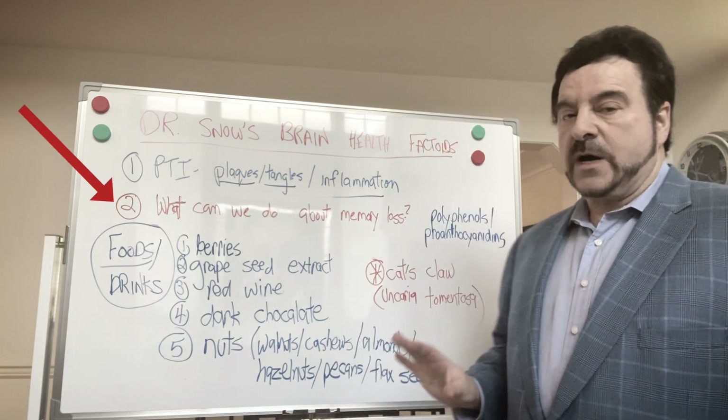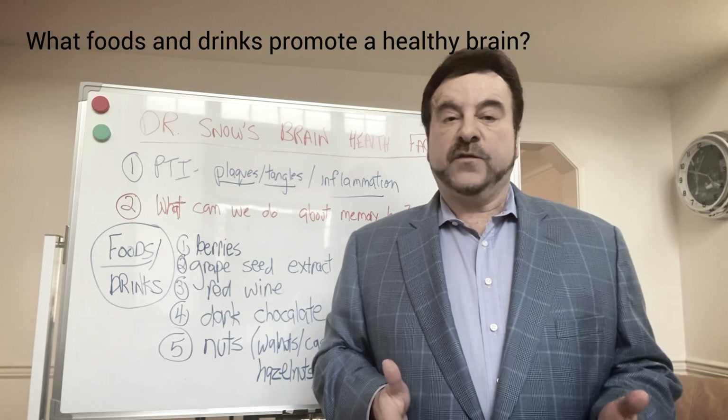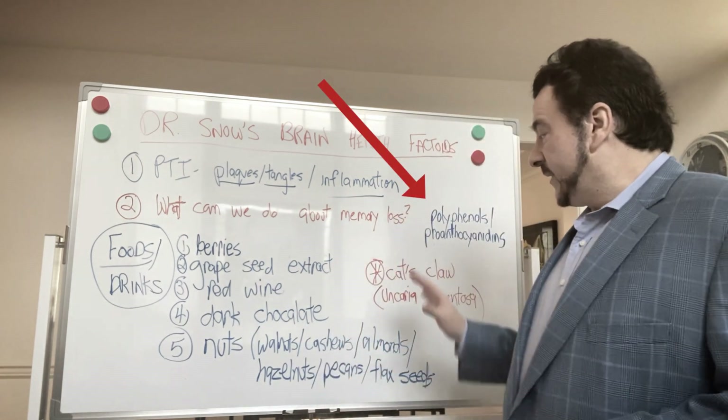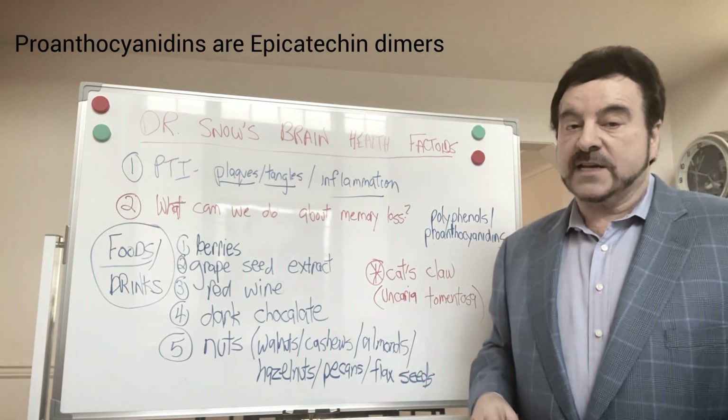What can we do about memory loss? I'm going to talk today about foods and drinks — what foods and drinks should we be taking? And this is really easy: you should be taking foods that are rich in polyphenols and proanthocyanins.